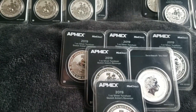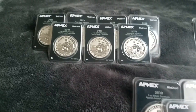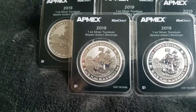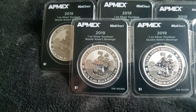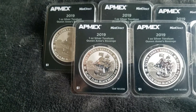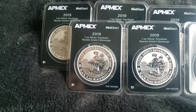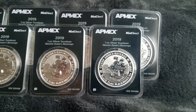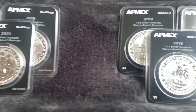Hey guys, this is Silver 5150 here with 25 of the Queen Anne's Revenge Black Flag, Blackbeard coins from the Perth Mint — Tuvalu — and these things here are hotter than Hades, man. These are some hot, hot, hot coins for 2019.